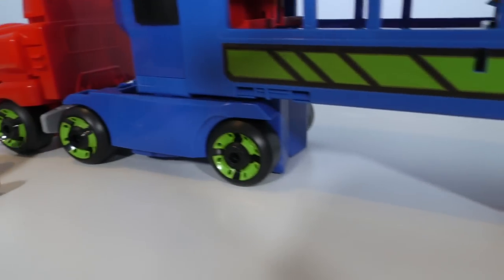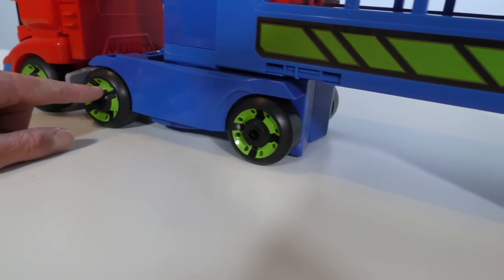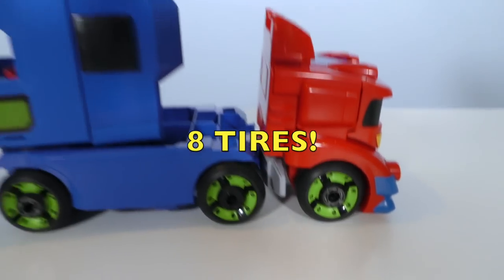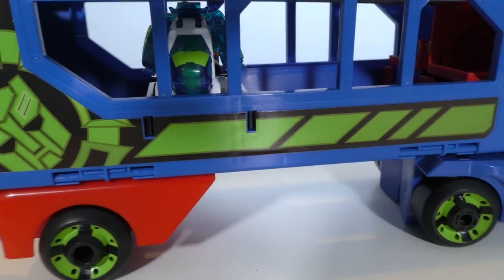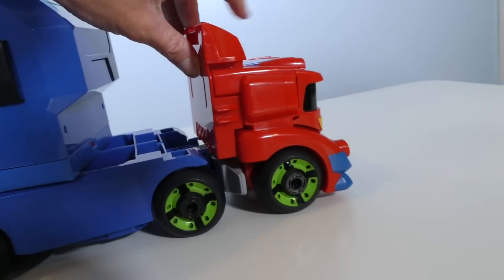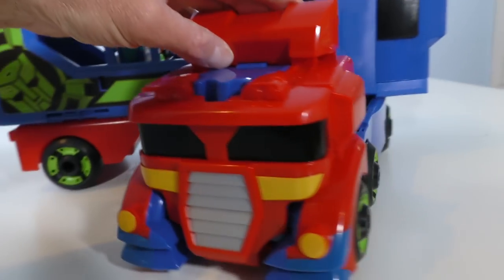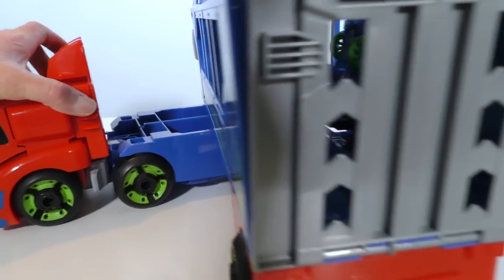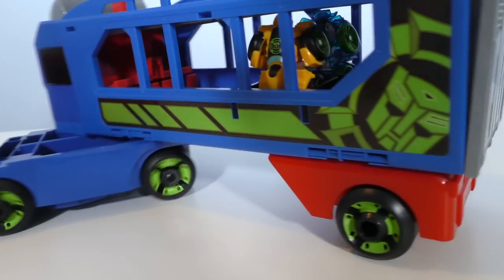Check out the trailer — it's got all sorts of tires on it. It's got one, two, three, four, five, six, seven, eight tires. That's a lot of tires, and they're really green and really cool. Optimus Prime could roll around like this, turn around like this, and pull the trailer everywhere he goes. You can go backwards and forwards and everything.